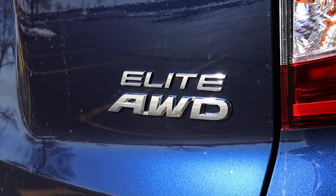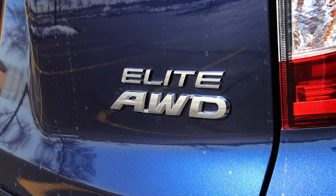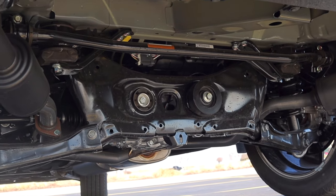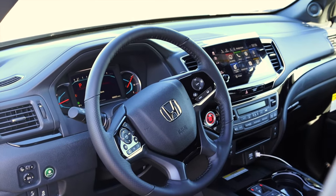This Passport is all-wheel drive. All Elites are all-wheel drive; however, you can still get a lower trim level that is front-wheel drive. But the Elites are all-wheel drive. So with that out of the way, let's talk about the interior.